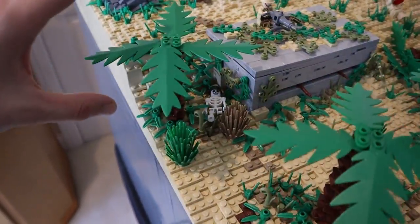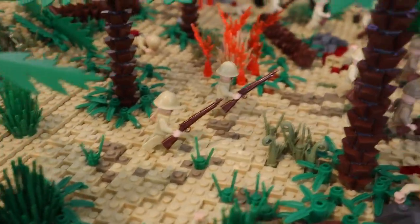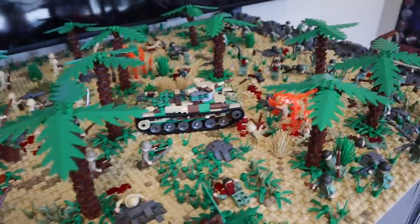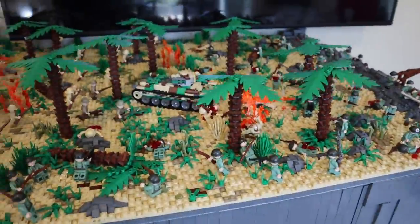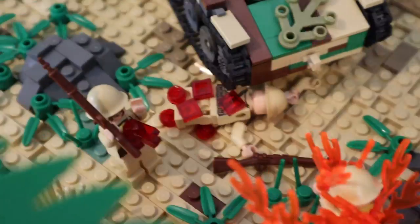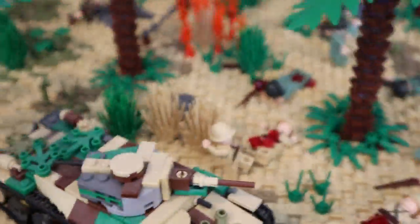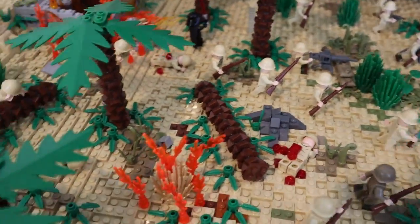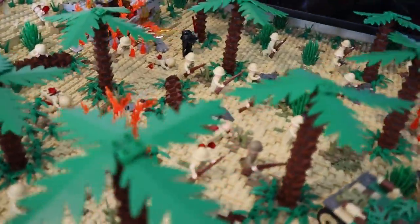We've got another palm tree here with a lot of greenery going around this bunker. More Japanese soldiers with their Arasakas rolling up, just trying to stop the American advance. Someone who came over and looked at the MOC asked a great question: who's winning in this battle? You guys can debate that in the comments. Oh, and I almost forgot — one guy is getting totally run over by the tank, and this guy got shot straight in the front with a cool gem piece used as the effect.